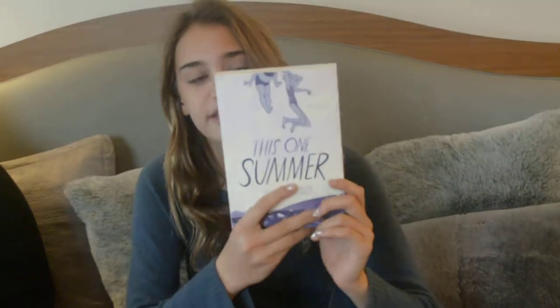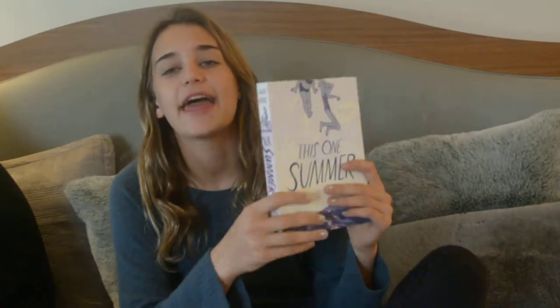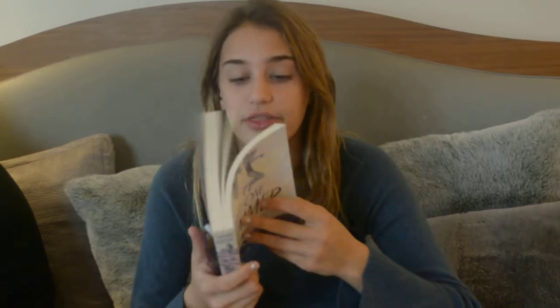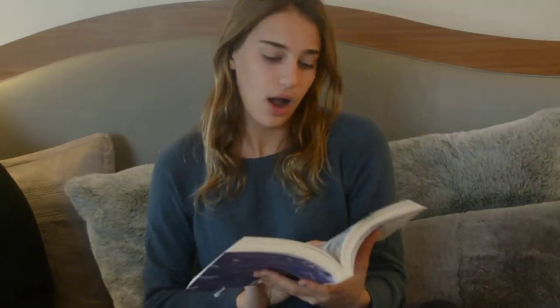I also got this book from my mom called 'This One Summer,' and another book called 'We Are Liars.' My mom said these were the top two best books for my age group. I started reading 'We Are Liars' already and it looks really good. I haven't started 'This One Summer' yet, but it looks really cool — it's kind of like a graphic novel with really gorgeous illustrations, which I'm so excited to read.